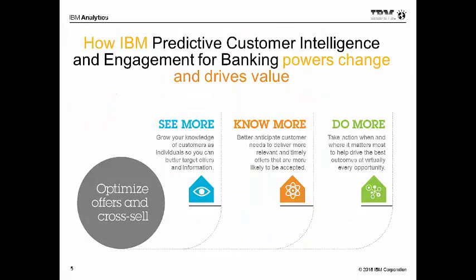So when we talk about this solution — the IBM Predictive Customer Intelligence and Engagement — and yes, it says banking, but keep in mind that it's for a number of different verticals. We certainly want to be able to see more, growing that knowledge of our customers; to know more and anticipate those customer needs; increase the likelihood that the offers will be accepted and they're the right offers; and then do more — being able to take action at the right point in the life cycle.